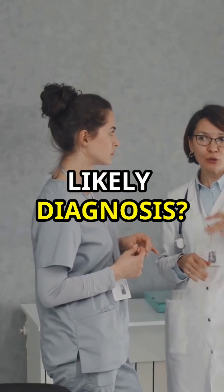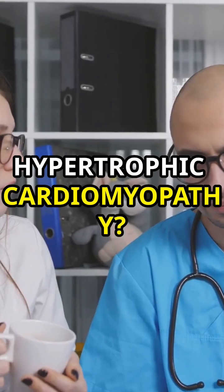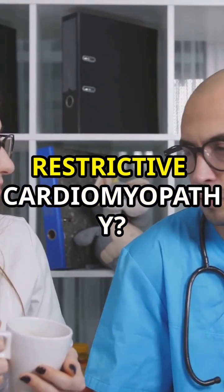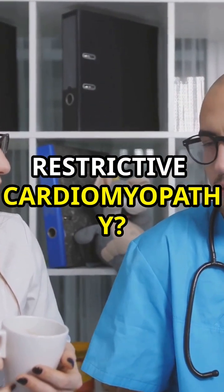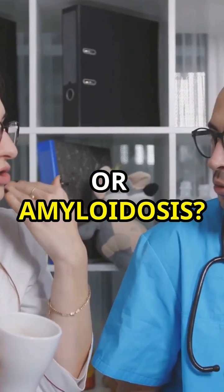So what's the most likely diagnosis? Is it hypertrophic cardiomyopathy, dilated cardiomyopathy, restrictive cardiomyopathy, arrhythmogenic right ventricular dysplasia, or amyloidosis?